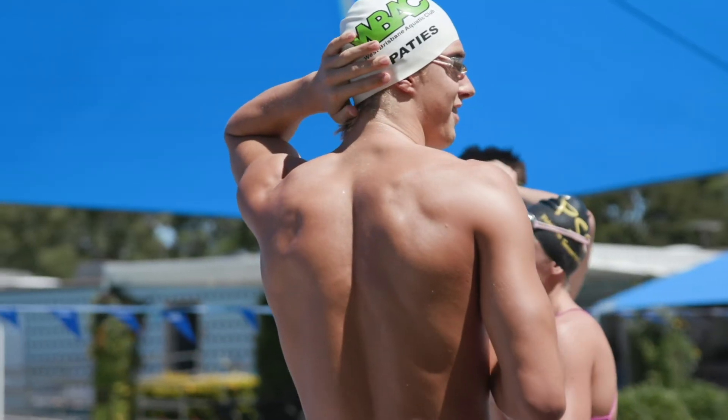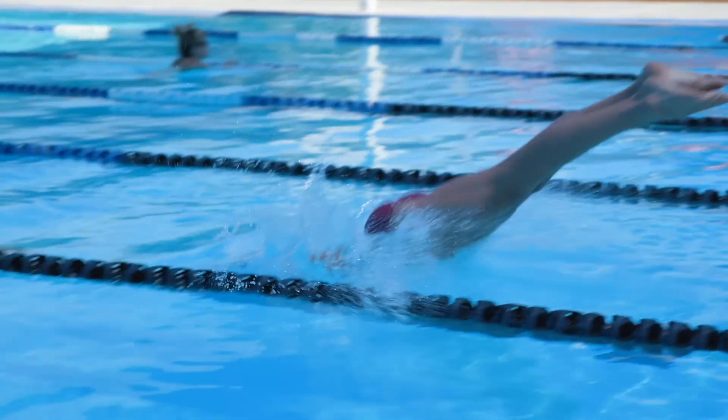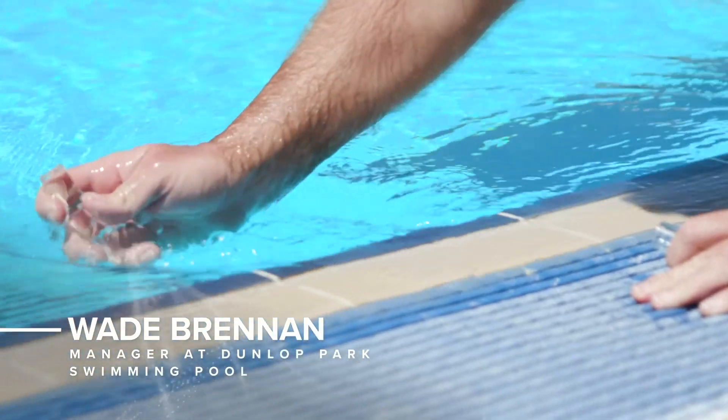Friends of mine that swim in our venues, and the likes of Olympians that are around the place, they get out of the pool saying they love swimming here. They don't know why, and I'd put it down to AIS. I find just the cleanliness of the water — it's not as harsh as liquid chlorine.